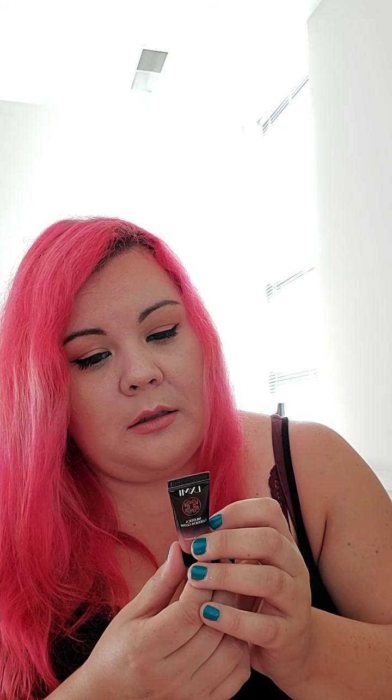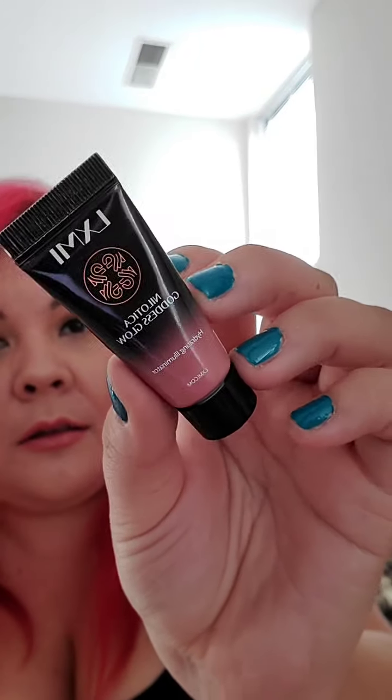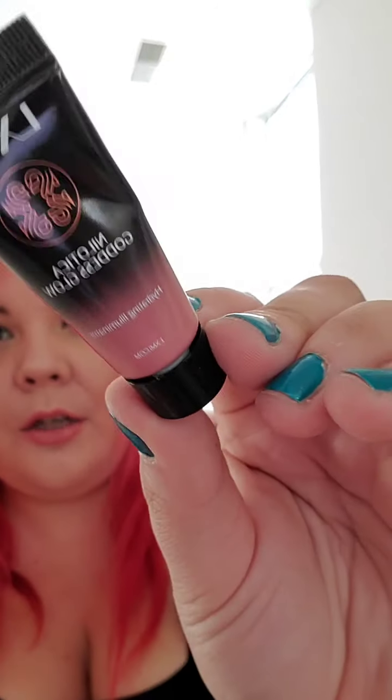The next item is a hydrating illuminator — so like a highlighter — just a little sample. The brand is LXMI. It's sealed so I'm not going to open it right now.